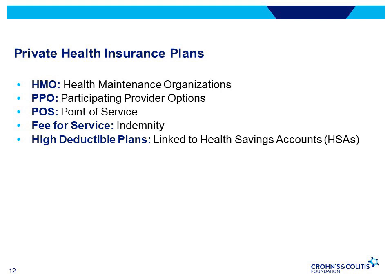High deductible plans have a higher deductible than traditional insurance plans but generally have a lower monthly premium. Patients may pay more health care costs out of pocket before the insurance company starts to pay. A health care savings account, or HSA, is available under this plan to help pay for care. The money you put into an HSA is not taxed and can be used on certain medical expenses, but you must be enrolled in a high deductible health plan to have one.